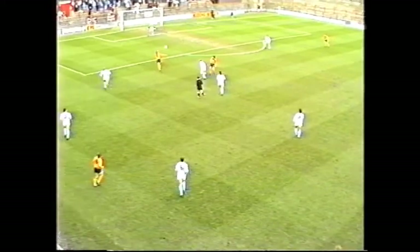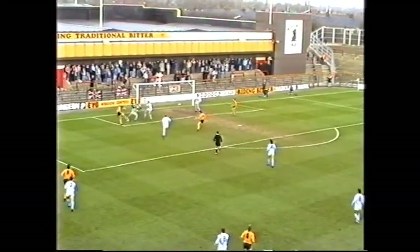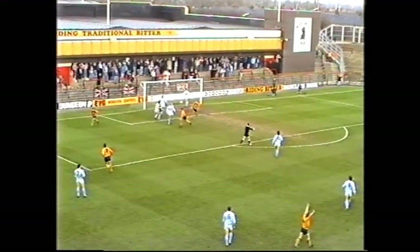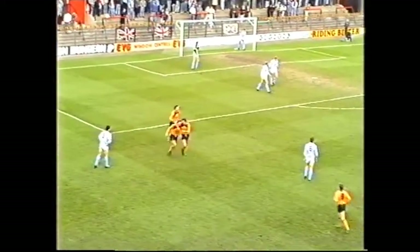Askew. Edwards. Here he is, Keith Edwards. Good save by the keeper. Gets a second attempt and he scored. Keith Edwards, his 15th goal of the season. He had two bites at the cherry and finally put it through.